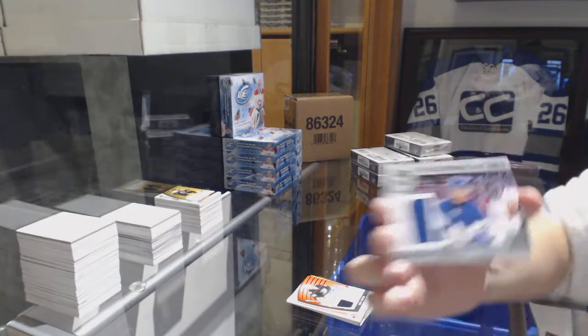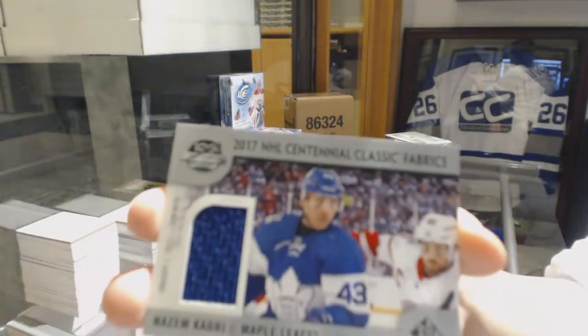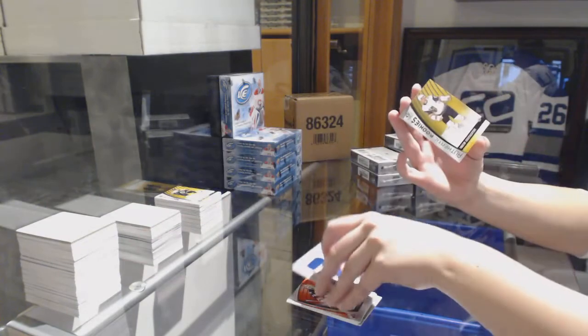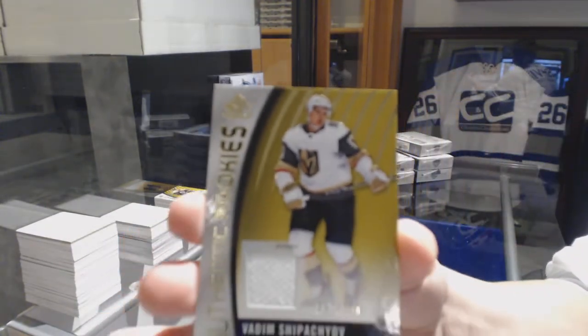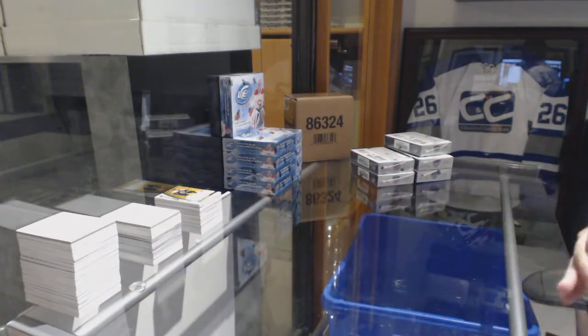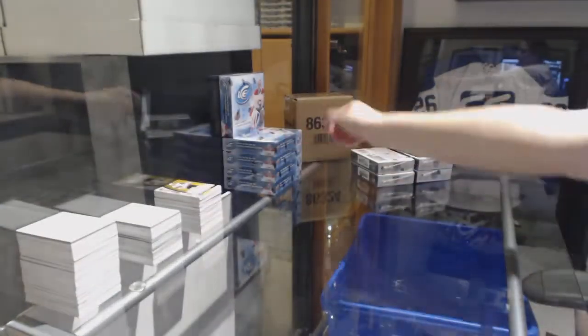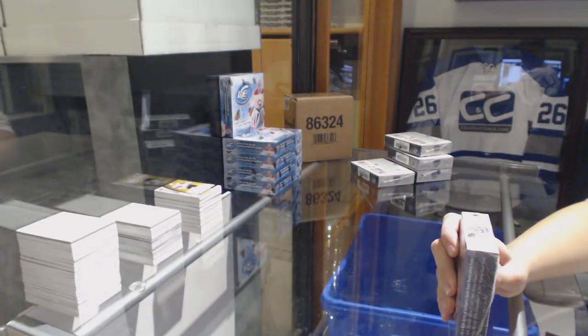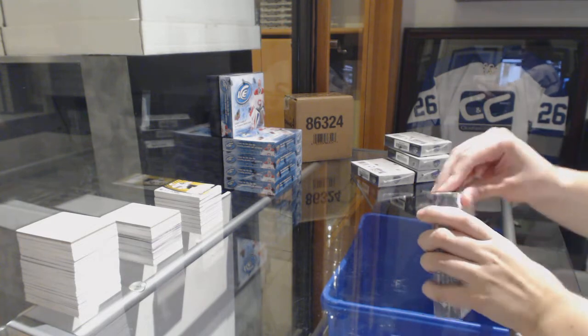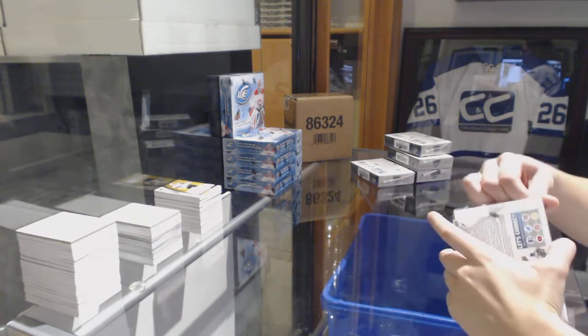Centennial Classic Materials Fabrics jersey of Nazem Kadri for the Toronto Maple Leafs. And a rookie jersey numbered to 399 for the Vegas Golden Knights, Vadim Shipachyov. We are halfway through — don't forget, folks, we've got Black Diamond and Ice still to go tonight.